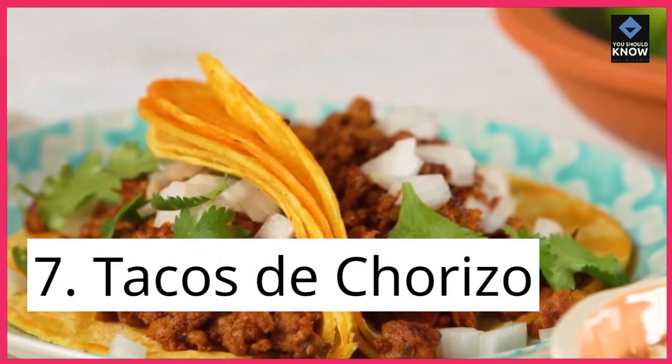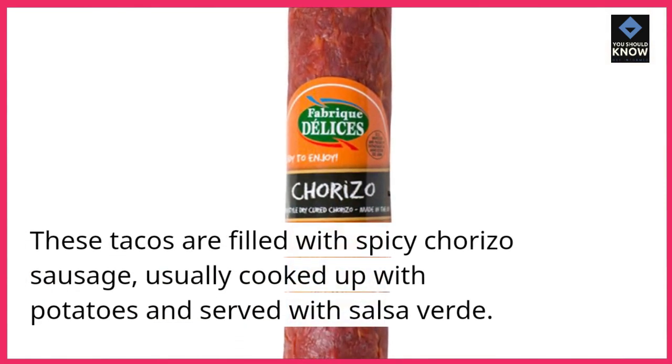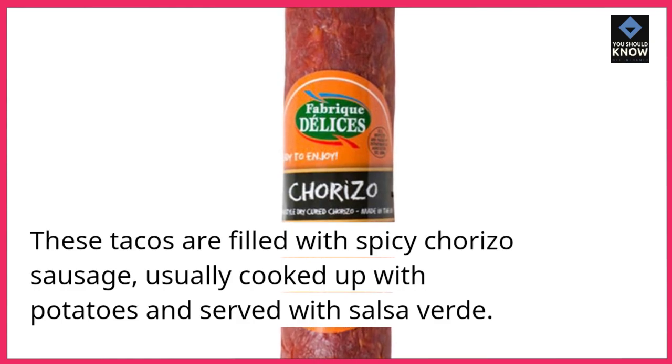7. Tacos de chorizo. These tacos are filled with spicy chorizo sausage, usually cooked up with potatoes and served with salsa verde.